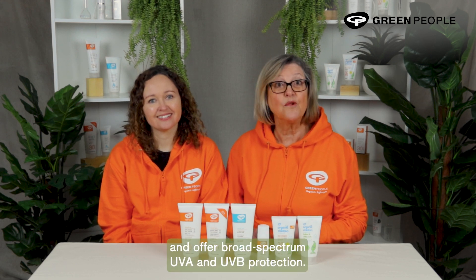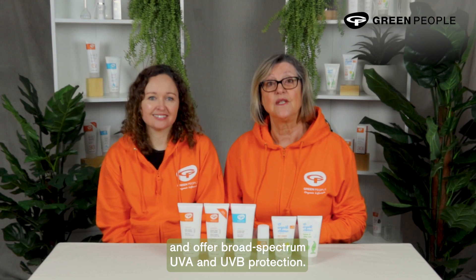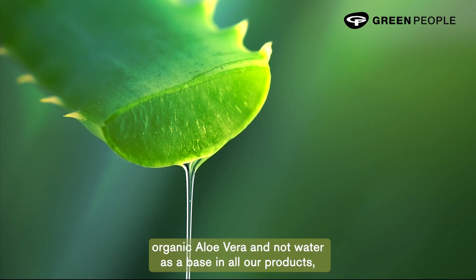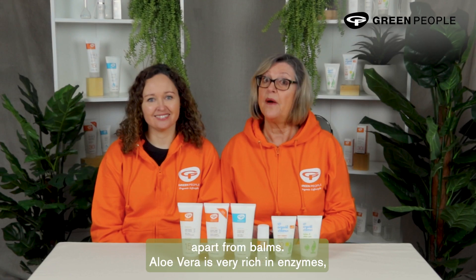The sun filters we use are non-irritating and offer broad spectrum UVA and UVB protection. We use organic aloe vera and not water as a base in all our products, apart from balms.